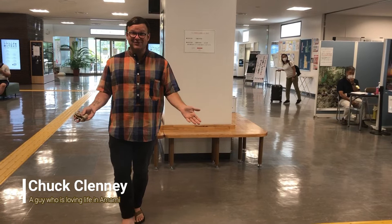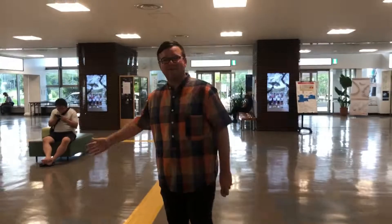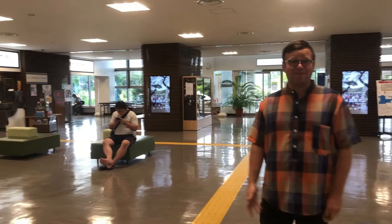Hi, so you've arrived in Amami Oshima. So now, where do you go? First, you can come out of the door. You can stop at the information desk over here and get a map. They have English maps available. And then you want to walk out these doors right in front of you.